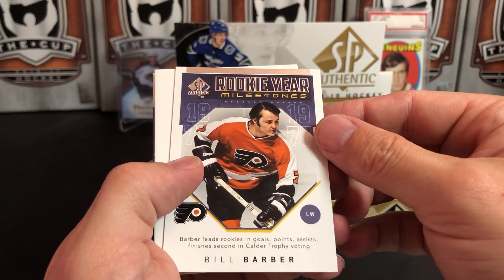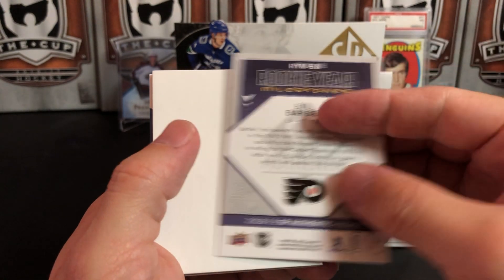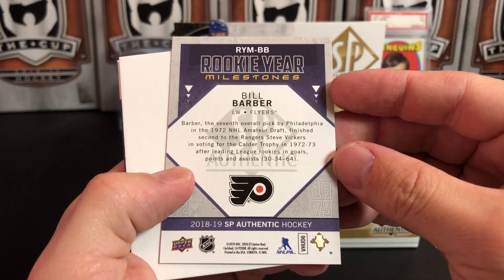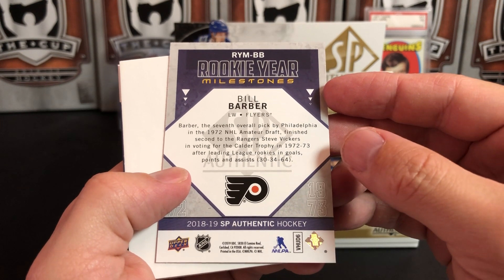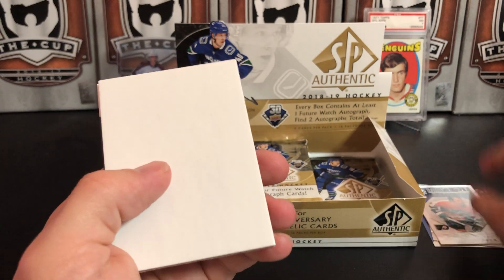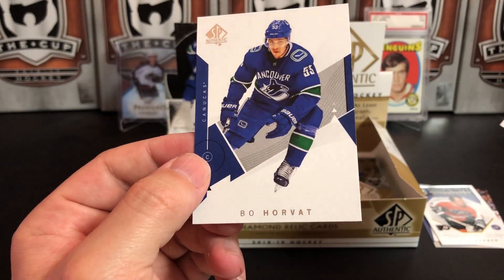Taylor Hall, Zach Hyman, and we've got a Rookie Year Milestone of Bill Barber — all rookies in goals, points, and assists — finished second in Calder Trophy voting. Who beat him out? Steve Vickers of the Rangers. Go Steve Vickers — Stanley Cup champion!